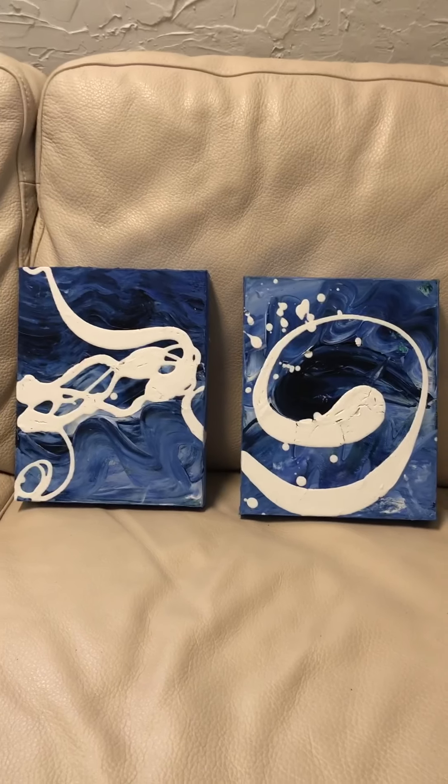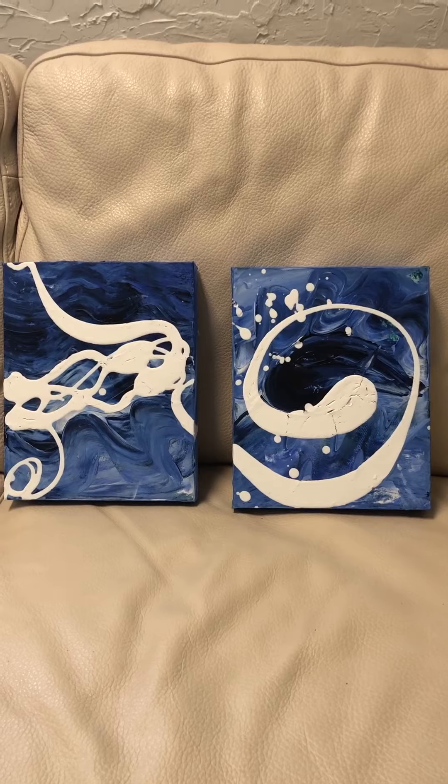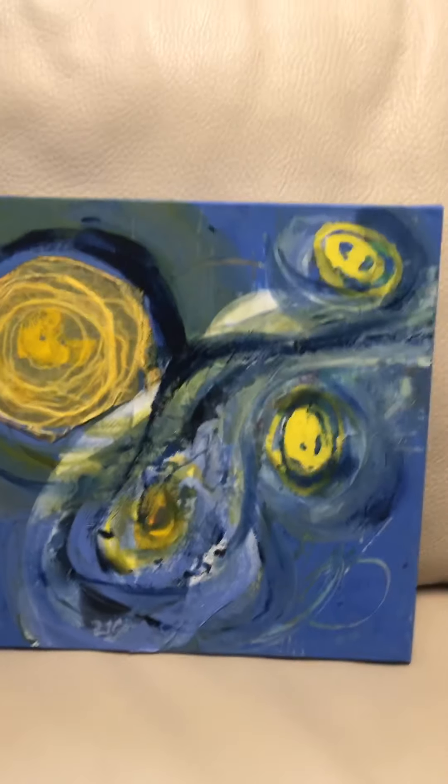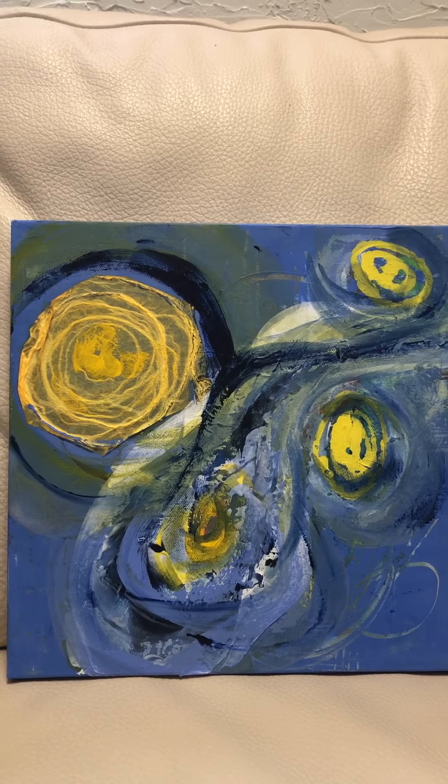Then we have more blue waves, sitting on the sofa. Each one of these is only ten by eight. Two unnamed blues — they are open for suggestions.